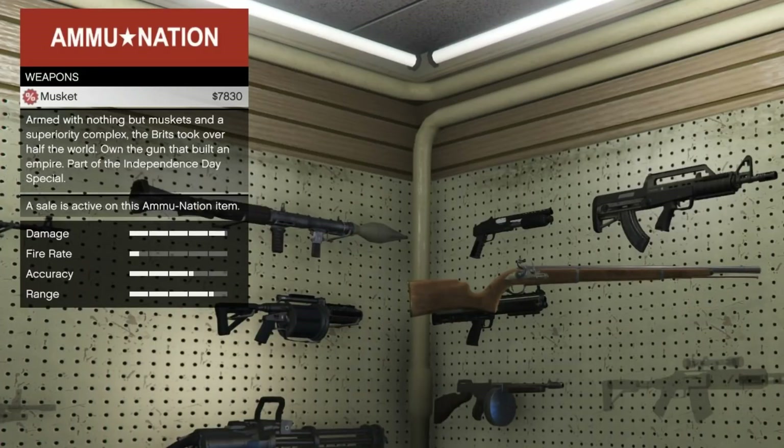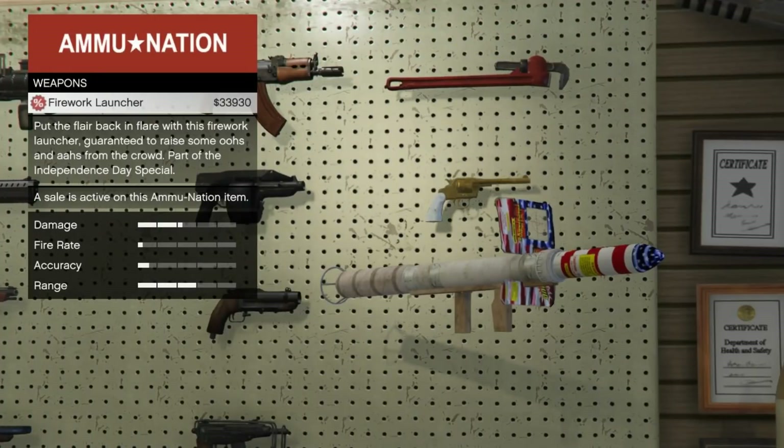Next up, this is one of my favorites — the Musket. I love the musket. It's got a really cool description: 'Armed with nothing but muskets and a superiority complex, the Brits took over half the world on the gun that built an empire.' Part of the Independence Day special. We have a lot of fun with the muskets. It's a single shot, but it's pretty powerful, so that's pretty fun.